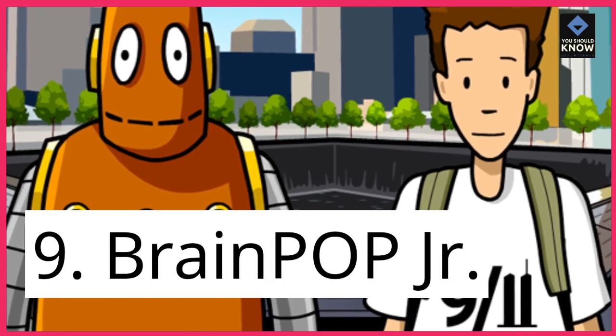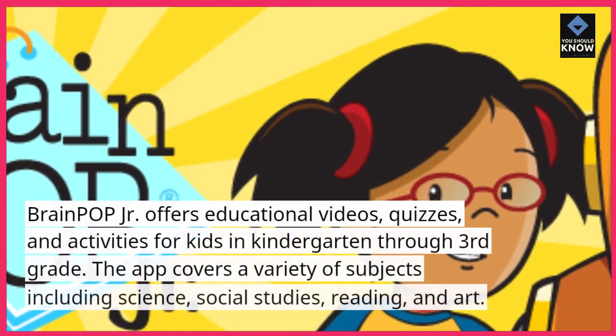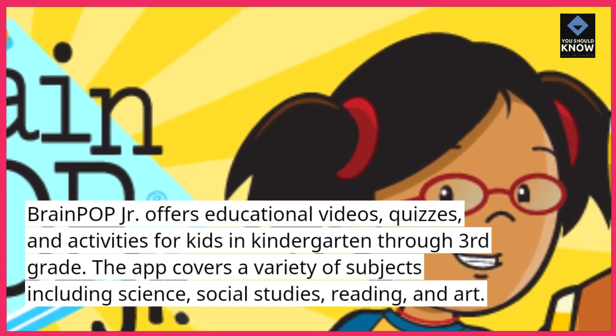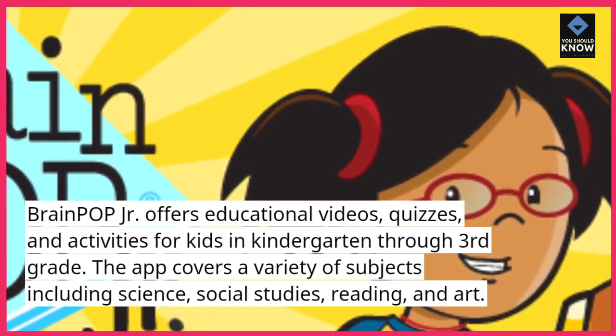9. Brain Pop Jr. Brain Pop Jr. offers educational videos, quizzes, and activities for kids in kindergarten through third grade. The app covers a variety of subjects including science, social studies, reading, and art.